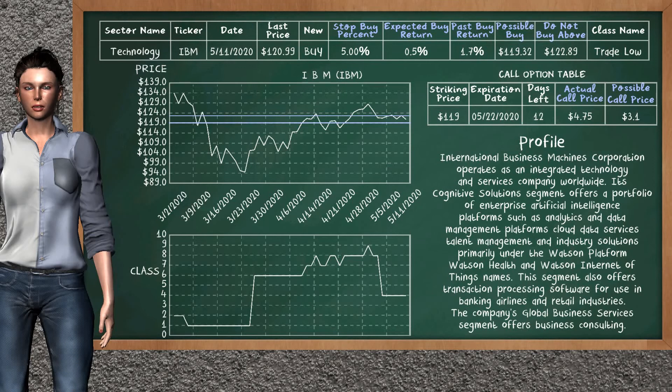IBM is a mild buy suggestion. It is on a trade low class. In the past, our analysis shows that it has given an average buy return of 1.7%. You may expect now a buy return of 0.5%. We suggest to buy it at a maximum price of $122.89, but we expect a possible buy price of $119.32. We suggest to stop buying IBM if it falls below the threshold.